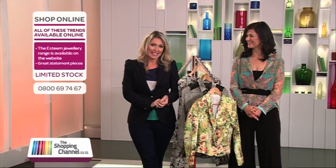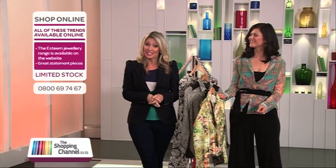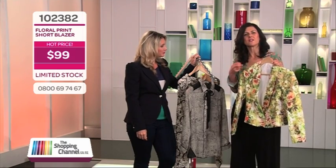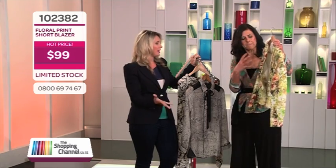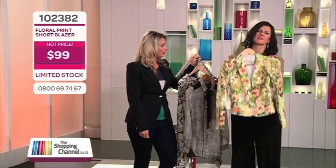Florals is our next look. Florals do worry me a little because you can either look gorgeous or a bit like your Nana on a Sunday baking morning tea. So Christina — florals, hot or not? They are definitely hot, but the trick is to choose garments that have got great shape, a pattern you really like — not a little tiny pattern and not in dull colours. That's the Nana print, I call it. So you want bold, bright colours — reinventions of a floral pattern.